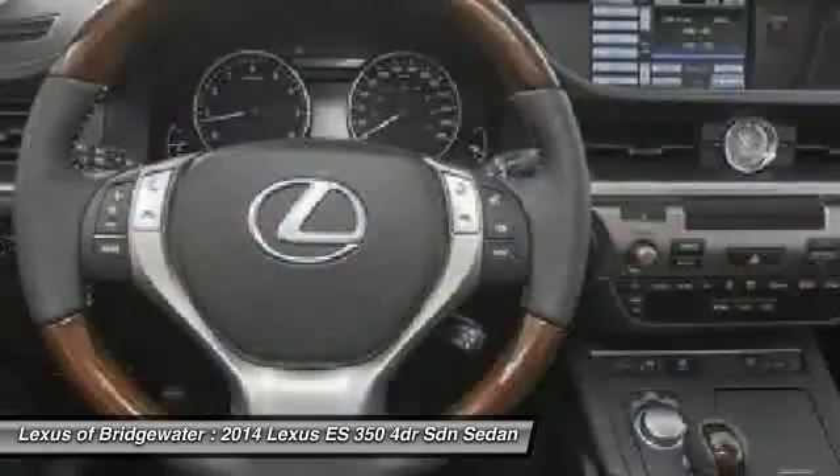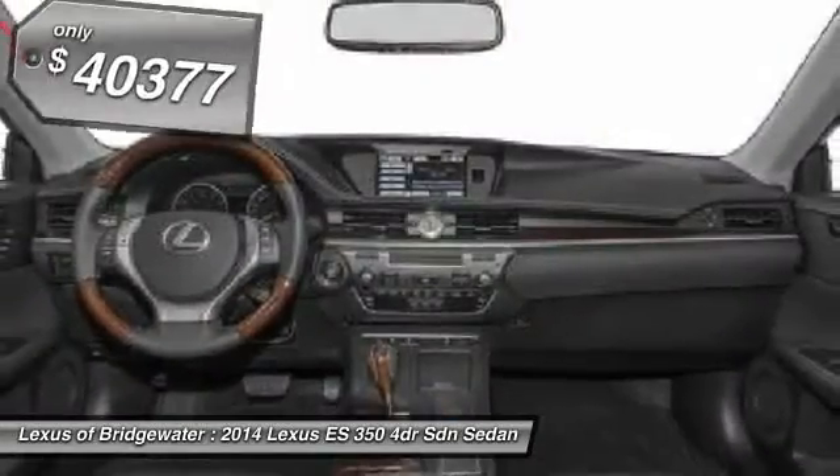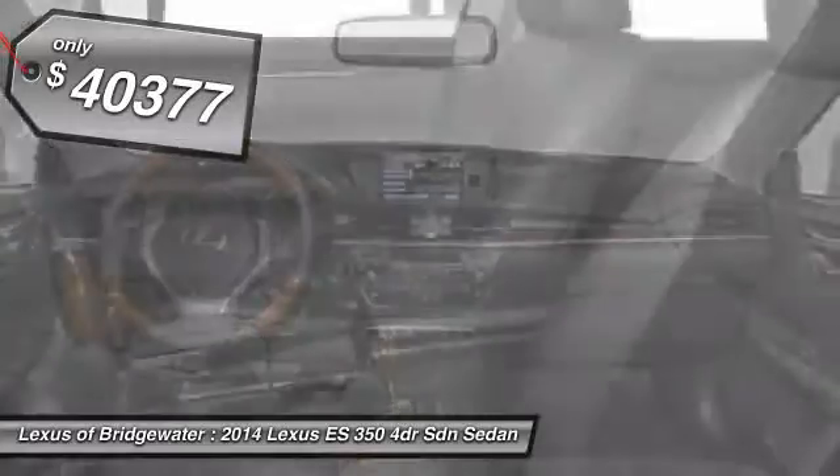The countless standard interior features transport you to a new level of luxury and convenience, and is priced below $45,000.